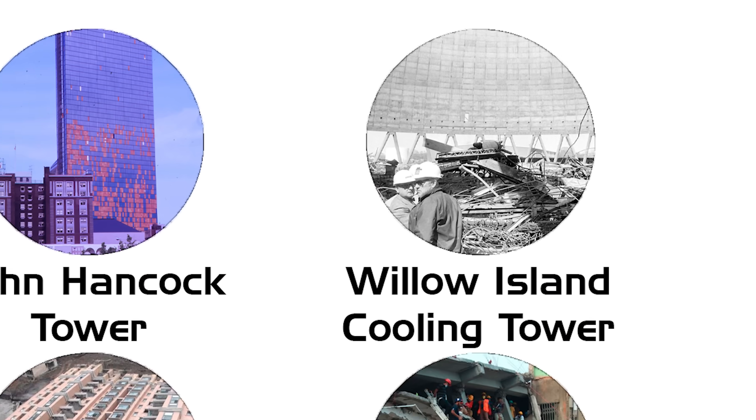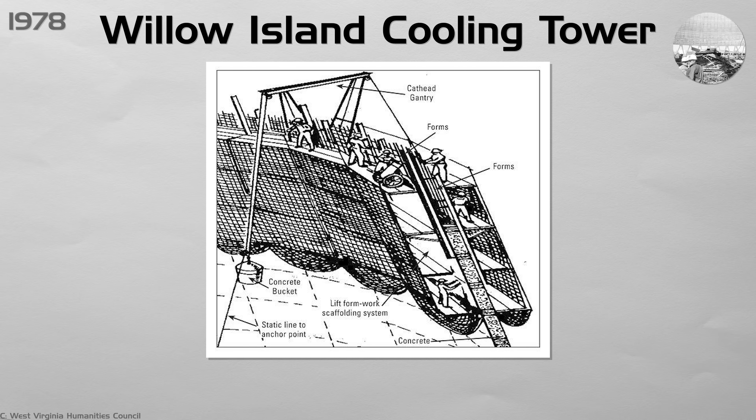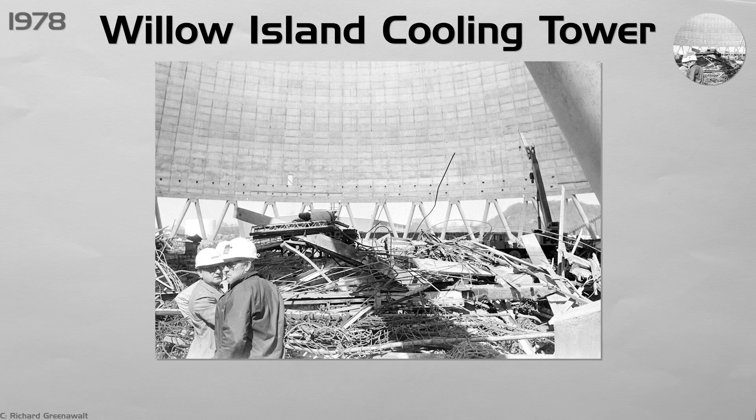Willow Island Cooling Tower. At a power plant in West Virginia, crews poured one concrete ring each day and attached scaffolding to the new concrete to save time. On April 27th, some concrete hadn't fully cured and gave way. The scaffolding, three work platforms, and 51 workers fell 165 feet, killing everyone instantly.